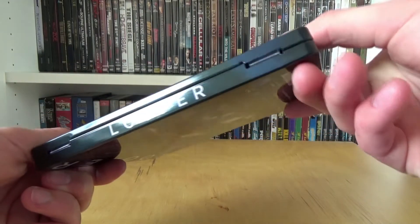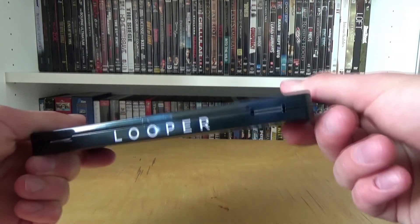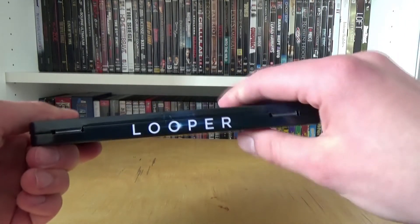Then we have the spine. Yeah, it's a metal pack spine so not that beautiful. We have only 'Looper' in the center and that's it — no other logos or information.